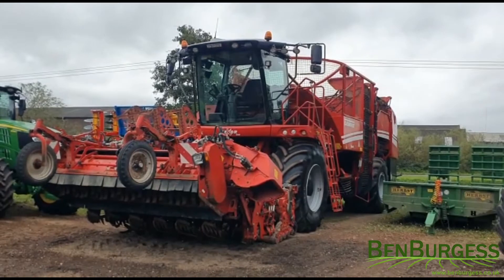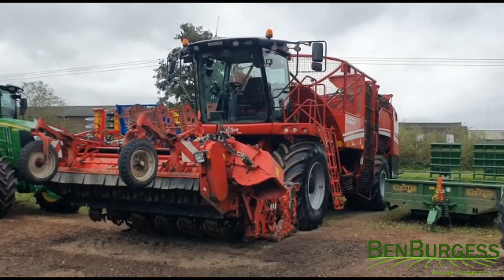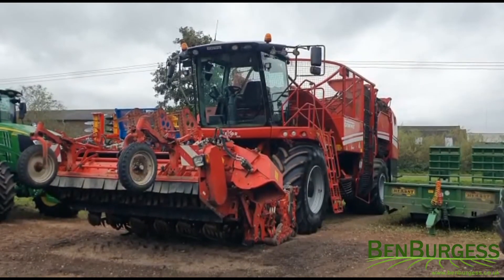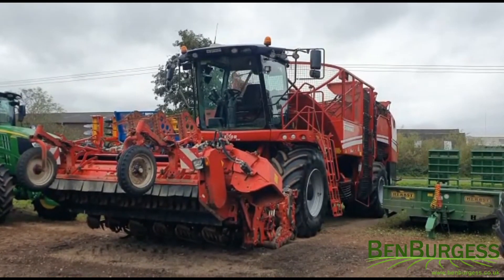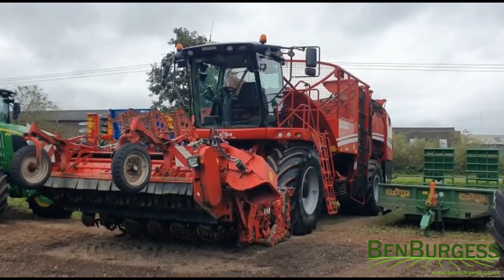It's on 800x70x38 and 1000x50x32 IF Michelin tires. For more information, please look on our website at benburges.co.uk.